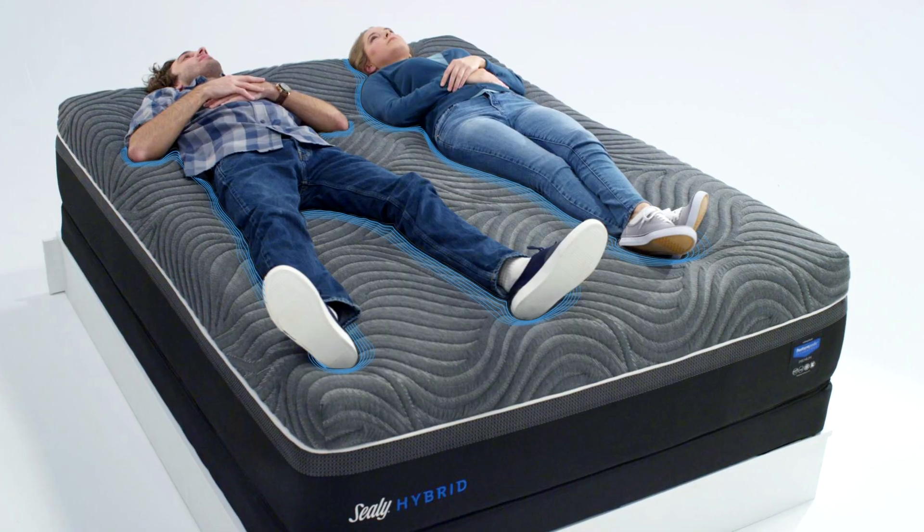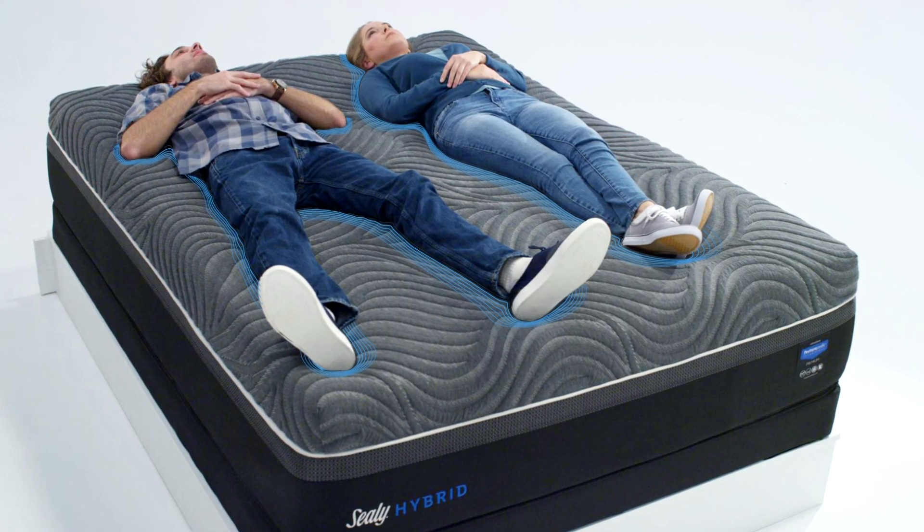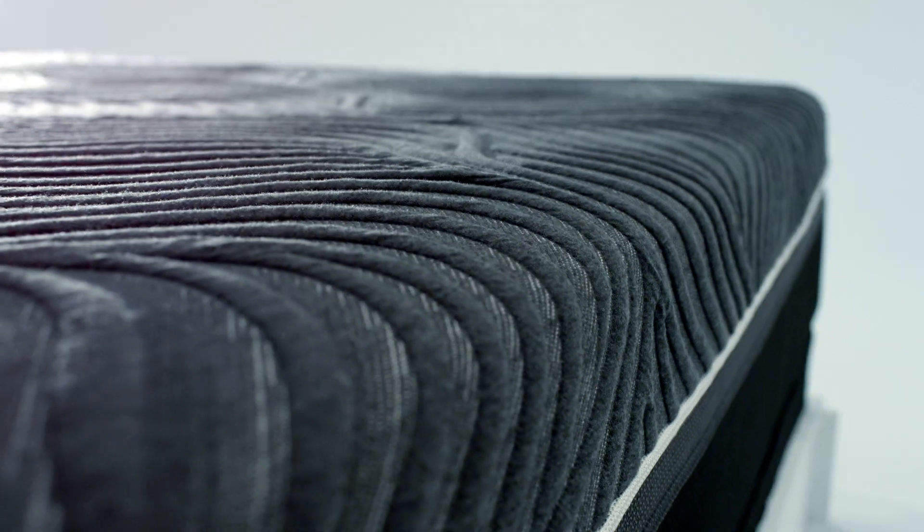How about the soft, cushiony feeling of memory foam — does it have that as well? Brace yourselves. It does. Sealy's Immersion Advanced Memory Foam slowly adapts to your body for exceptional pressure relief.